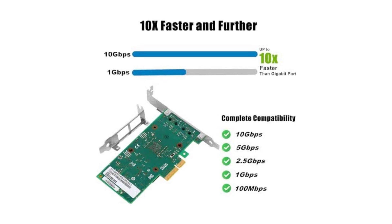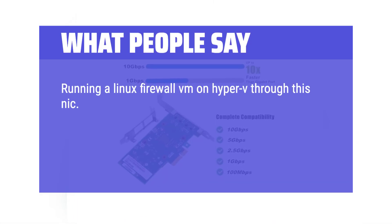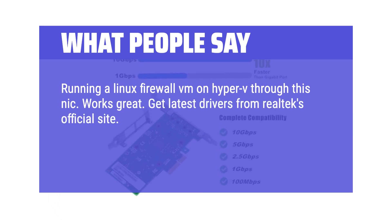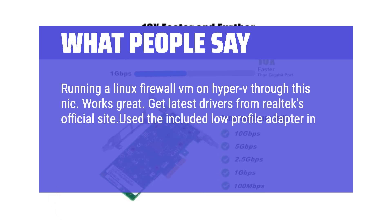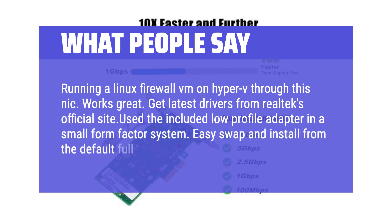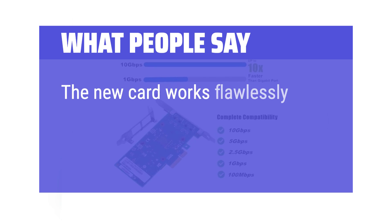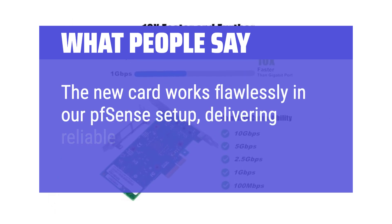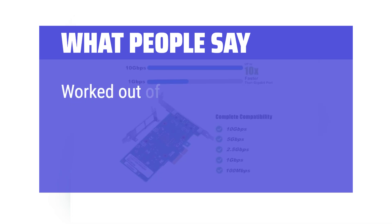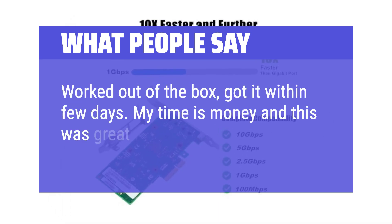What people say: Running a Linux firewall VM on Hyper-V through this NIC works great. Get the latest drivers from Realtek's official site. Use the included low-profile adapter in a small form factor system — easy swap and install from the default full-size bracket. The new card works flawlessly in a PFSense setup, delivering reliable 10 Gbps performance. Worked out of the box and arrived within a few days — a great and quick replacement.